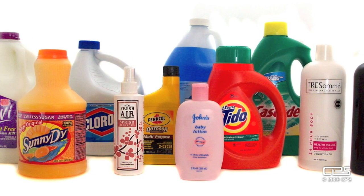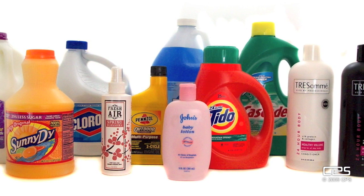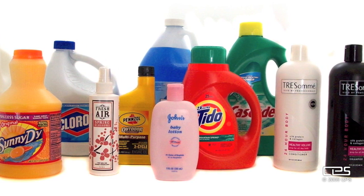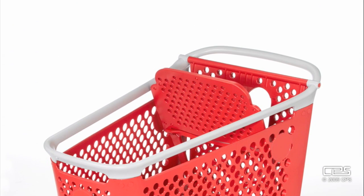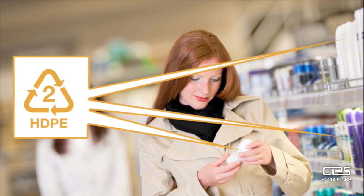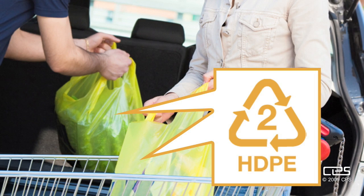It's also used extensively for less harsh products like shampoo, conditioner, motor oil, and soaps. Container and packaging supply has a huge line of HDPE products. Your breakfast of champions comes in a cereal box with an HDPE liner. You push your groceries around in an HDPE shopping cart, a lot of the items on the shelves come in HDPE, and you may bring your groceries home in an HDPE grocery bag. HDPE makes grocery shopping possible.